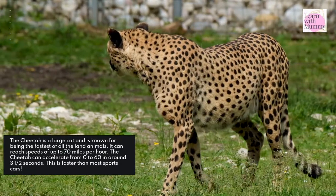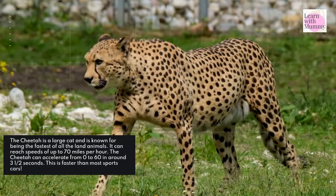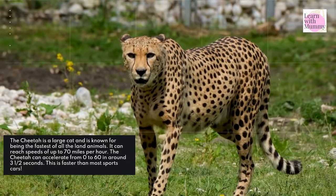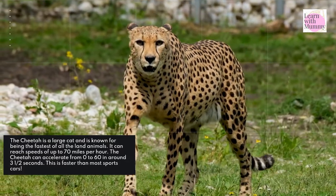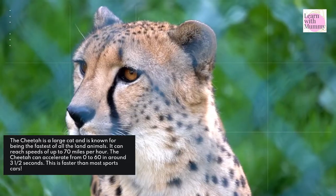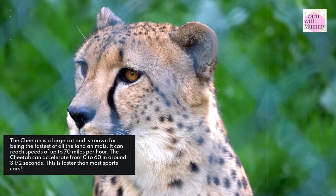The cheetah is a large cat and is known for being the fastest of all the land animals. It can reach speeds of up to 70 miles per hour. The cheetah can accelerate from 0 to 60 in around three and a half seconds — this is faster than most sports cars.